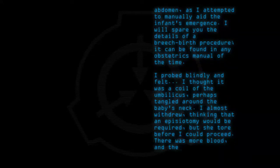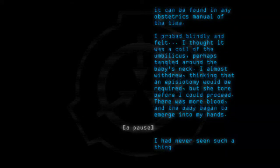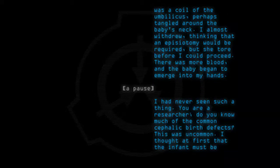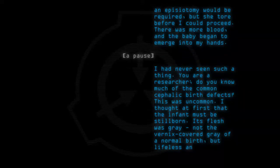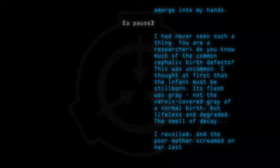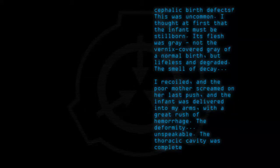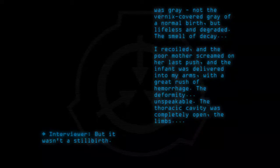There was more blood, and the baby began to emerge into my hands. I had never seen such a thing. You are a researcher — do you know much of the common cephalic birth defects? This was uncommon. I thought at first that the infant must be stillborn. Its flesh was grey — not the vernix-covered grey of a normal birth, but lifeless and degraded, the smell of decay. I recoiled, and the poor mother screamed on her last push, and the infant was delivered into my arms with a great rush of hemorrhage. The deformity — unspeakable. The thoracic cavity was completely open. The limbs. But it wasn't a stillbirth. It looked at me.